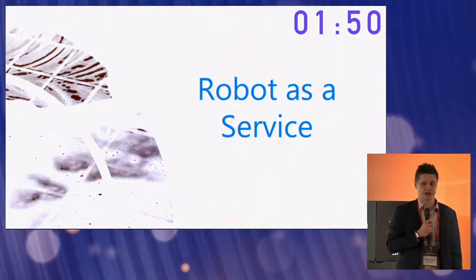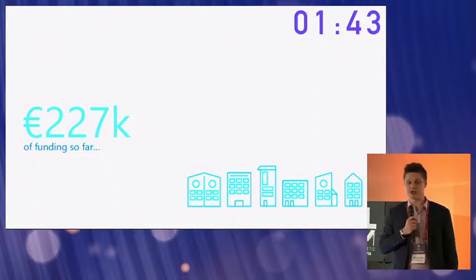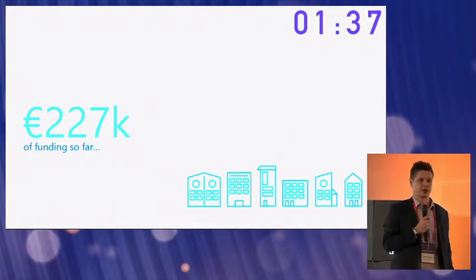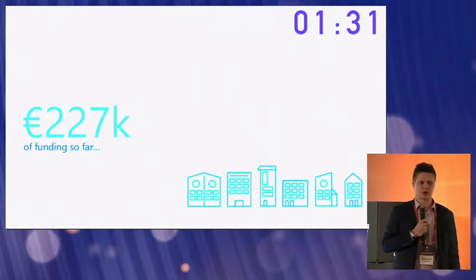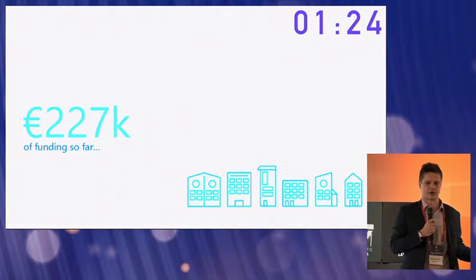Manufacturers can purchase our technology through an ongoing licensing fee that we call Robot as a Service. We've already attracted some funding — the four famous Fs: founders, family, friends, and fools. We've attracted an Imprimatur pre-seed soft loan, we've just graduated from the Startup Bootcamp IoT London Accelerator program, and we have attracted EU grants in the form of support from the Manufacturing Technology Centre and the Fraunhofer Institute.